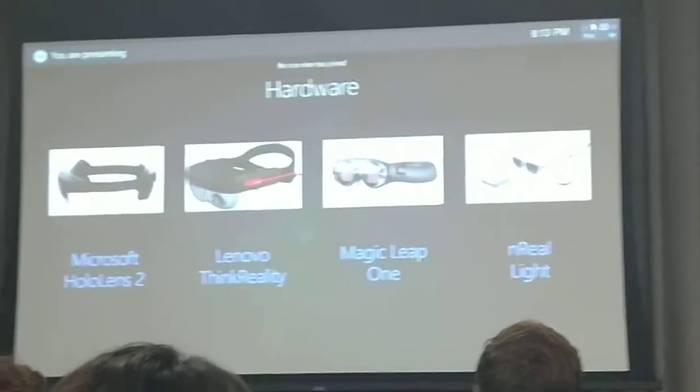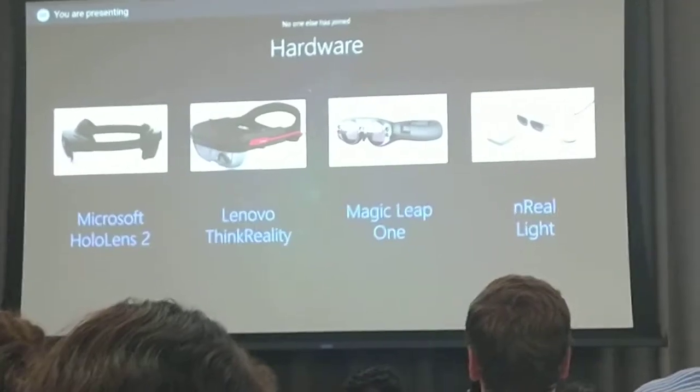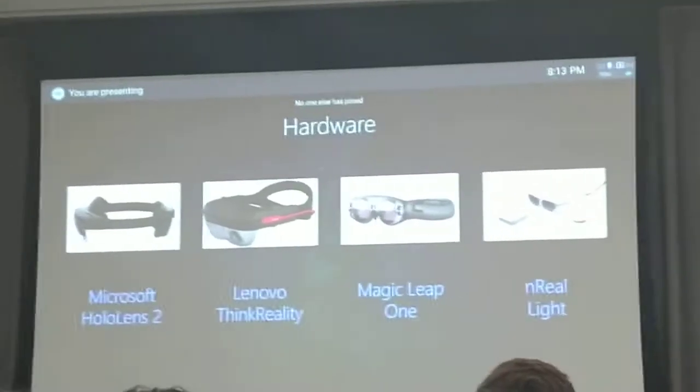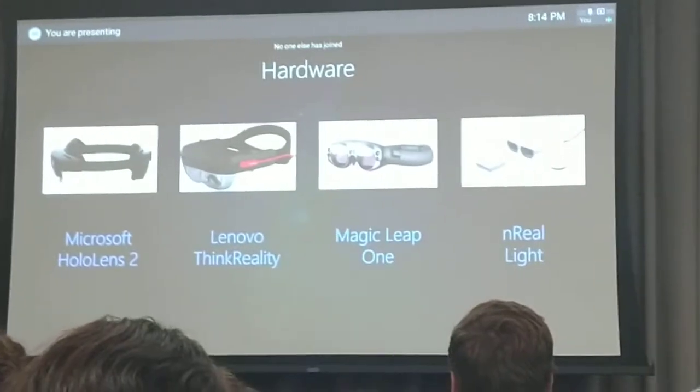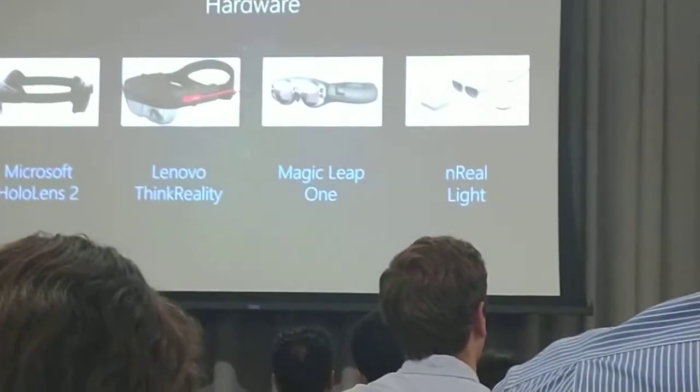On the hardware side, we're waiting for the next generation of mixed reality hardware — the Microsoft HoloLens 2, Lenovo ThinkReality, and Magic Leap 1, which is already available. We want to have a common launch across all platforms at the very same time, also on the Unreal platform.